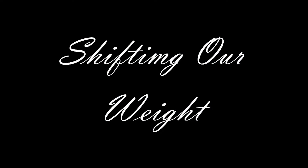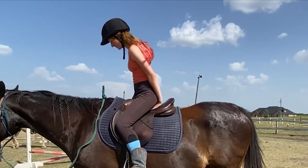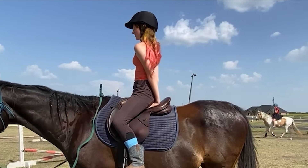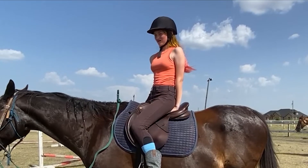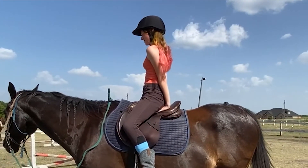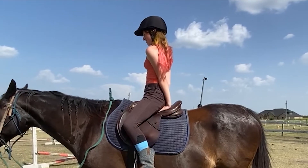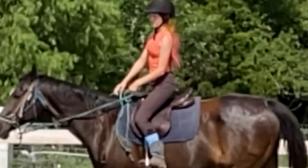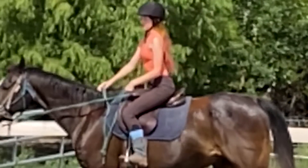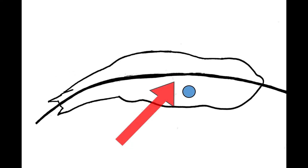Now let's talk about how shifting our weight affects the horse. Make sure you are on your balance point, then sit on both hands, palms down. Turn to look to your right, now turn to look to your left. Do you feel the pressure of your body weight shift from your right hand to your left? The horse can feel that through the saddle. This is why it is important to turn and look in the direction you want your horse to turn. The horse feels the pressure and bends his spine to move his back away from the pressure.